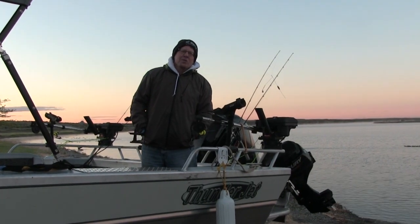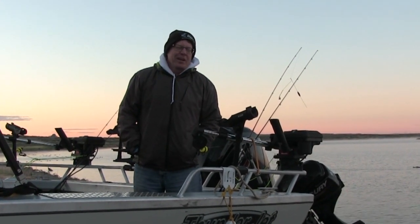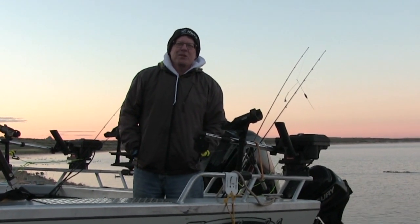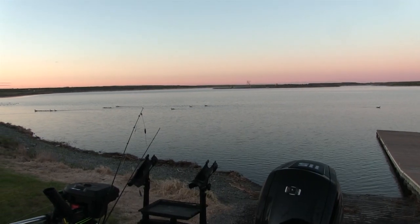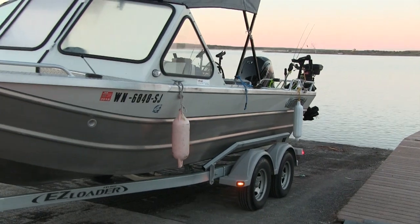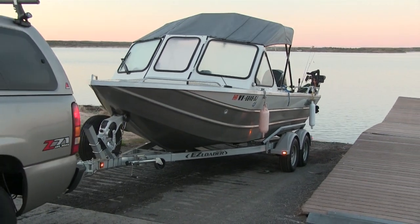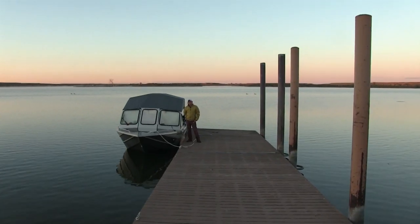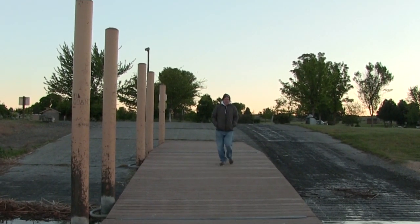After spending a cold night sleeping here at the park, we're going to put the boat in. It's a beautiful, calm, sunny morning. It's like 43 degrees, but it feels colder. Let's go get some fish.